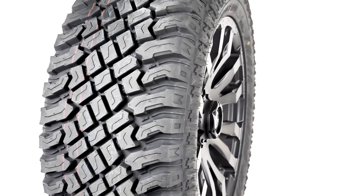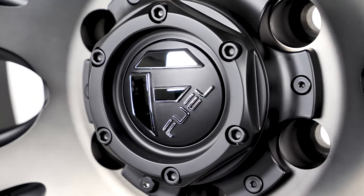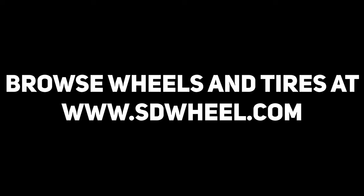Check out the other pair-ups we have on our social media, and don't forget to subscribe to SDWheel to get all of our latest videos and feeds. Let us help you find the perfect match. Just go to SDWheel.com for all your wheel, tire, and lift kit needs. Quality, pricing, and service — that's SDWheel.